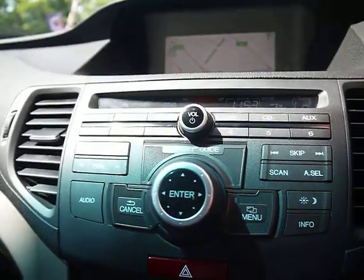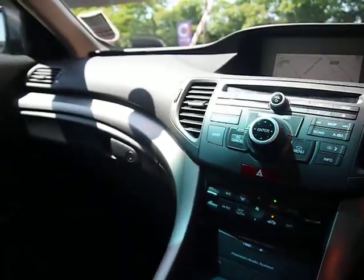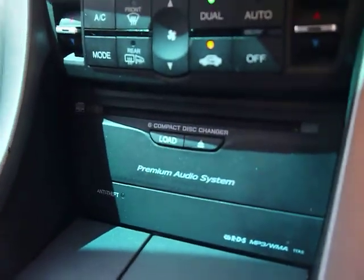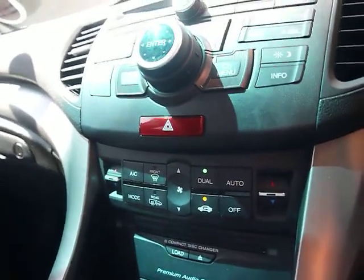We also have the entertainment system, so you've got a radio player, CD player, auxiliary input and also a USB input as well. It's also classed as the premium audio system. It has a 6-disc CD changer and you've got dual zone air conditioning as well.